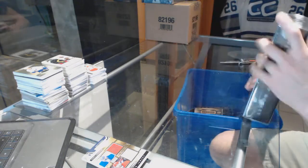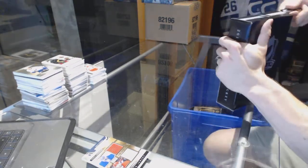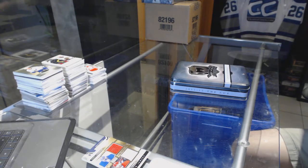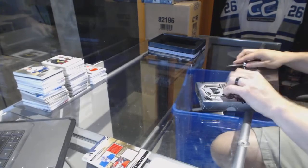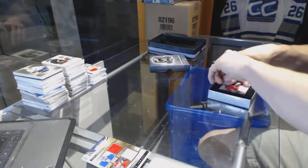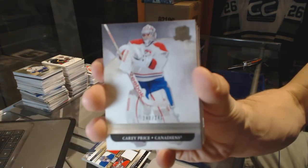Continuing on C&C Group Break number 6460, we're on to the 11-12 and 14-15 upper deck of the cup. Starting with the 11-12. We've got a base card, number 249, for the Montreal Canadiens, Carey Price.